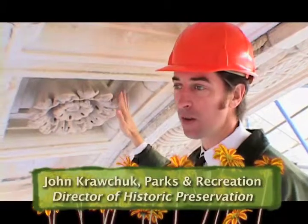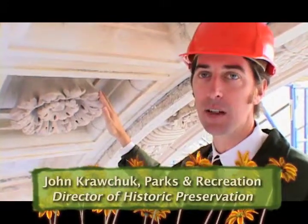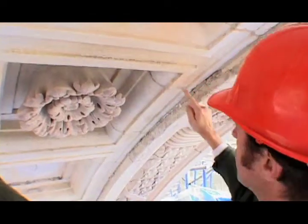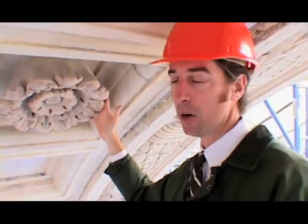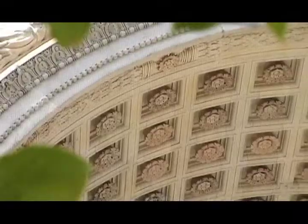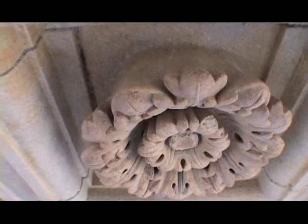The carvings on the arch were done by a very famous company called the Picharelli Brothers. They were located in the Bronx. All of these rosettes are hand carved and they're really quite amazing, because this entire piece — including the rosette — is one integral piece of stonework. Very expensive to replicate, and as a result what we're doing is removing the rosettes and putting on cast stone replacements taken from a mold of this very rosette that we're looking at.